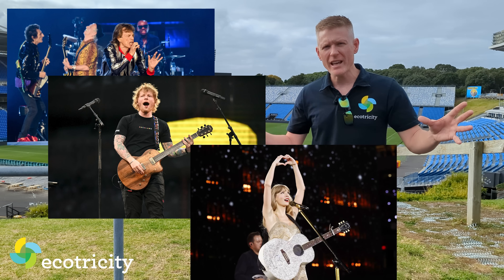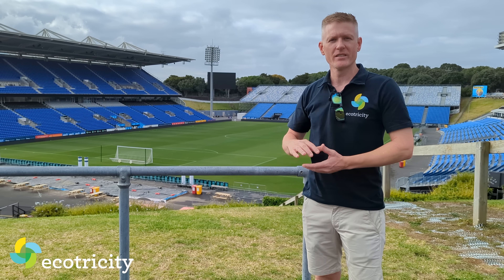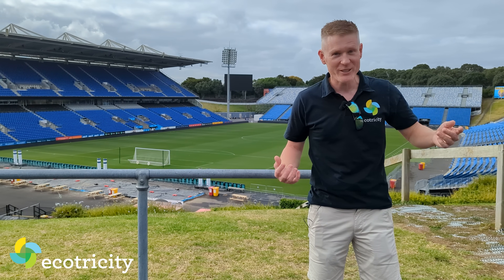The Rolling Stones, Ed Sheeran, Taylor Swift, Fleetwood Mac, Queen, the Warriors — they've all played right here. This is Go Media Stadium. That's the stadium roof, and I think I can hear a helicopter full of solar panels. Let's go check it out.